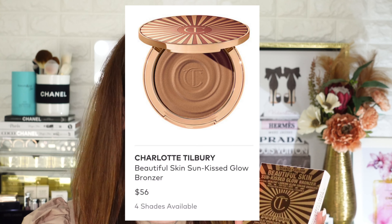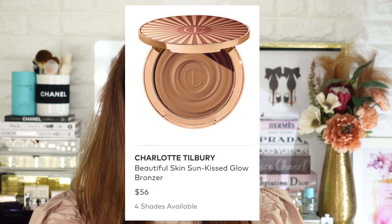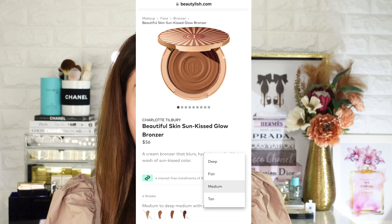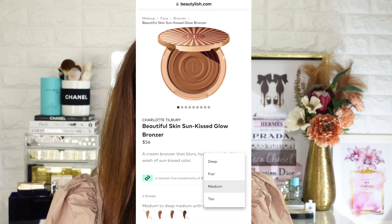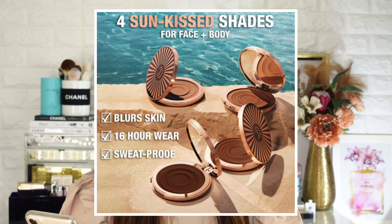This is 21 grams, retails 56 US dollars, and it has a shelf life of 24 months. Made in Italy. It's a smoothing, healthy-looking glow cream bronzer for face and body infused with hyaluronic acid and vitamin D. This comes in four shades: fair, medium, tan, and deep. I've got mine in fair — the lightest shade. This is Charlotte Tilbury's newest bronzing formula that claims to be a sweat-proof bronzer for face and body, blurs and hydrates the skin for up to 16 hours, powdery cream finish melts into the skin in four universally flattering buildable shades.